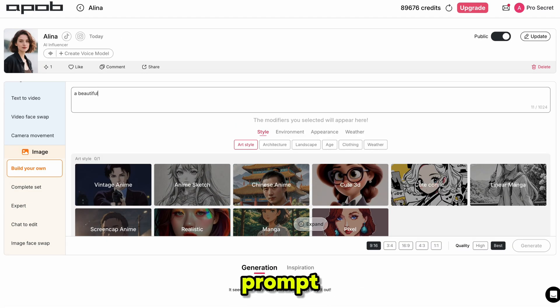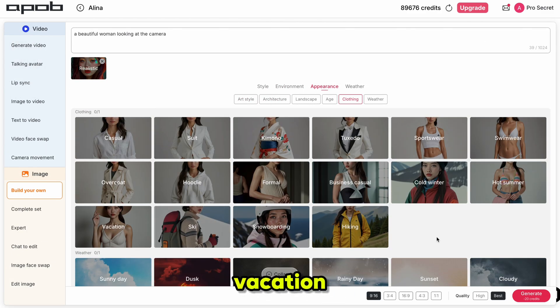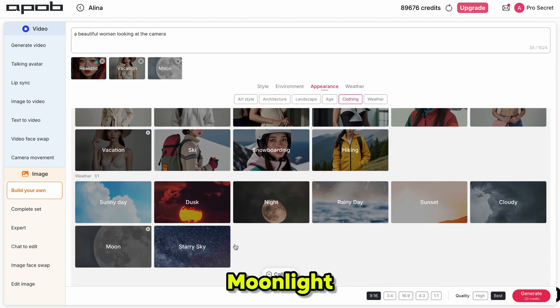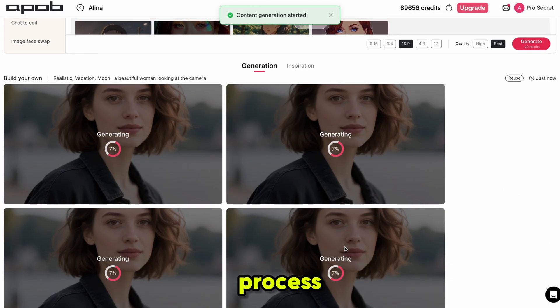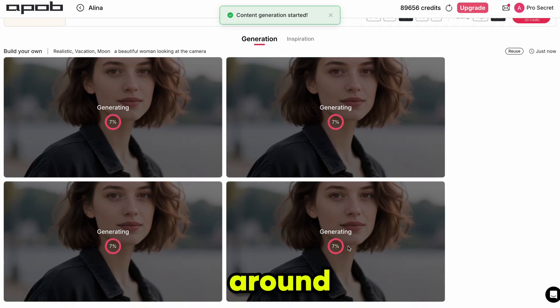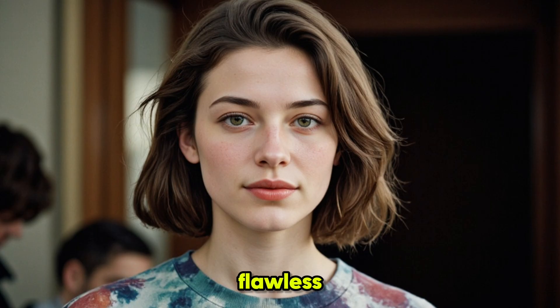I'm writing the prompt: a beautiful woman looking at the camera. I select the style — choosing realistic. For the clothing, I select vacation wear, and for the weather, I choose moonlight. I set the aspect ratio, choose the best quality, and click Generate. The generating process takes around 20 to 30 seconds. And here is the result — the images are absolutely stunning, perfectly realistic with a flawless influencer-style face. Every detail looks sharp, clean, and professional. It's hard to believe these were generated by AI.